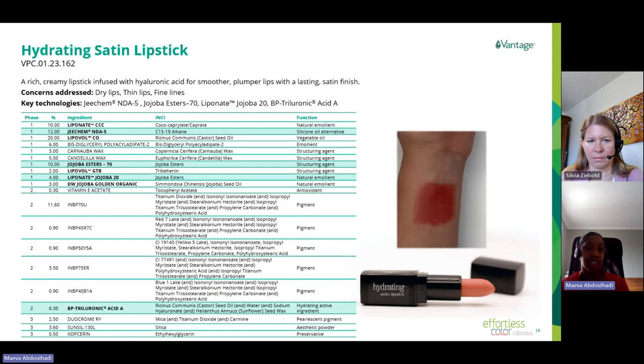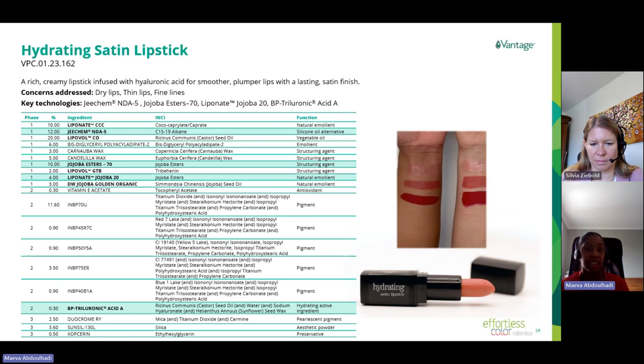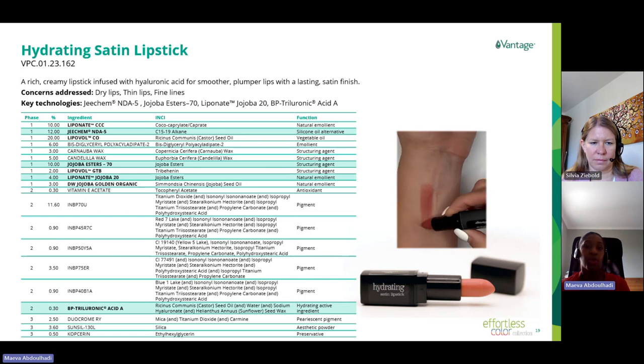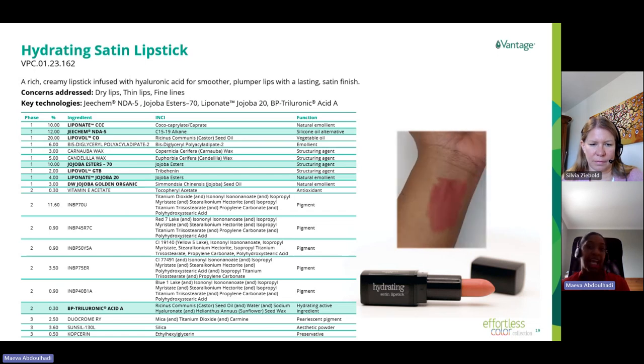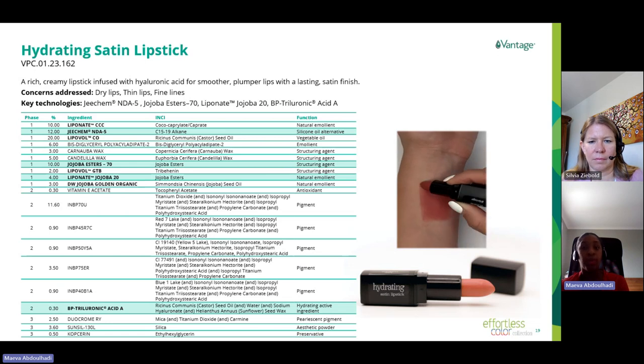The next formulation, the Hydrating Satin Lipstick, is a perfect example of how our SenseID platform supports formulation development. This is a rich and creamy lipstick that includes three jojoba derivatives. First, Jojoba Ester 70 at 10% in combination with Candelilla wax and Candelilla wax to provide structure, glide, and creaminess to the stick. We also included Liponet Jojoba 20, a jojoba ester with a melting point of 45°C that protects the lips from dehydration over time. DW Jojoba Golden Organic, our jojoba oil with a golden color, provides intense hydration and repair to the lips. We also incorporated GKMND F5 at 12%, combined with Liponate CCC to provide glide and excellent spreadability on the lips. And again, we added the oil-soluble BP3-Uronic Acid A for hydration and anti-aging benefits.